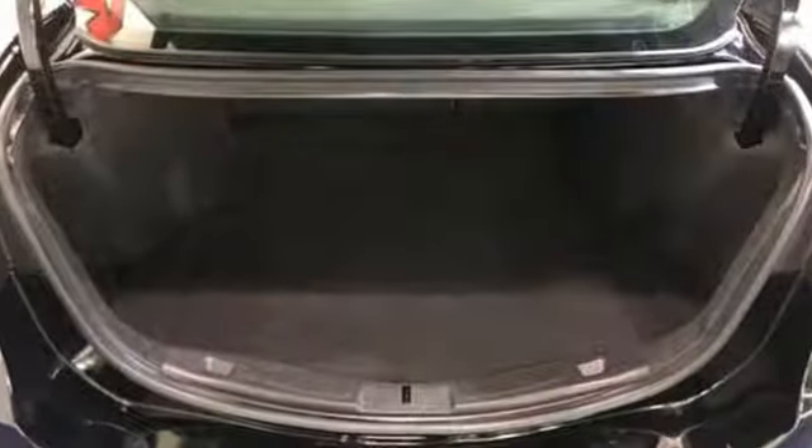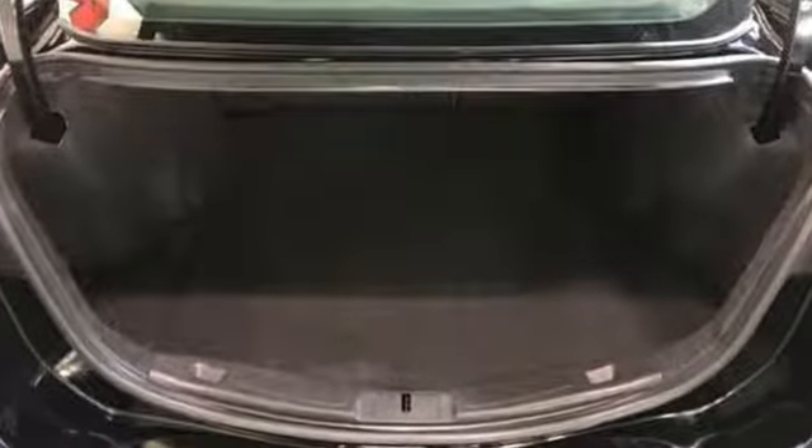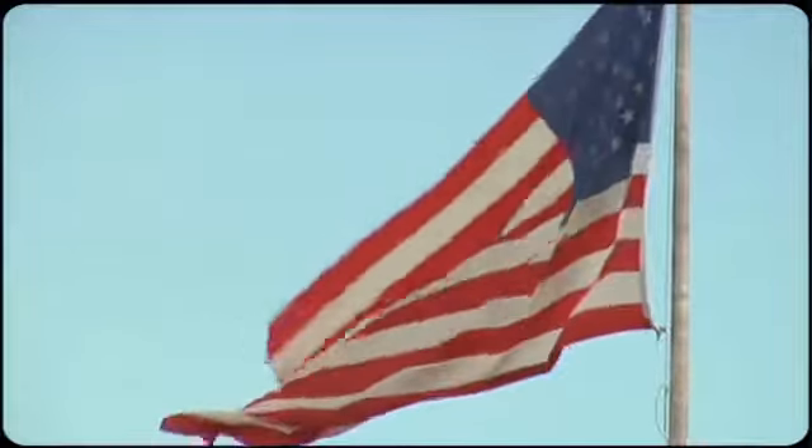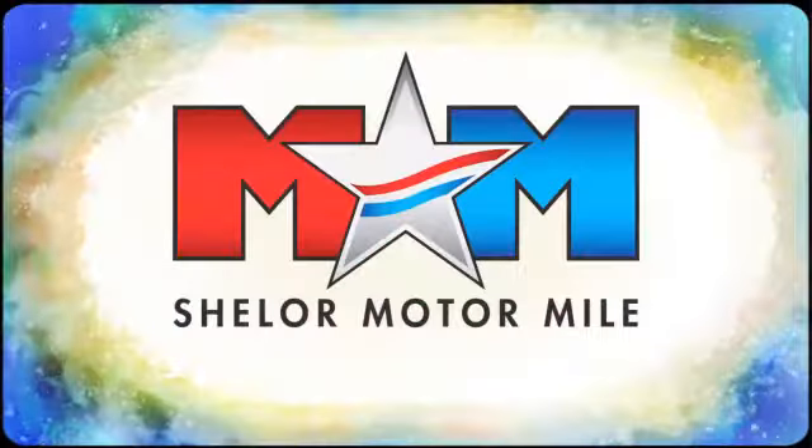Every generation has its Ford. This is yours. Hurry in today and see it for yourself. Come visit us on the Motor Mile, where you're always a name and never a number.